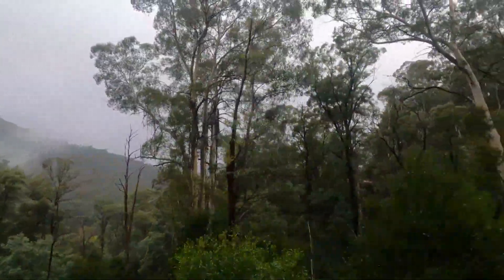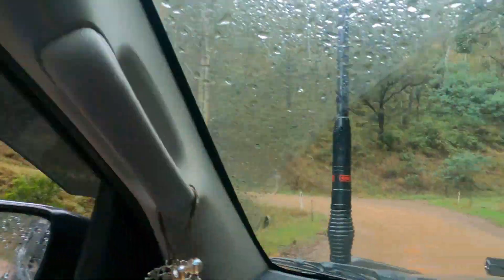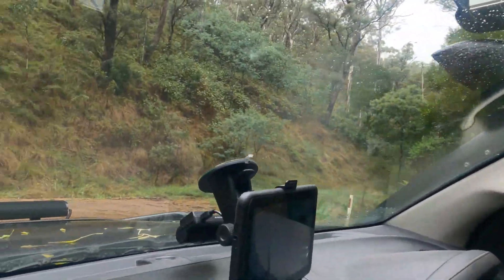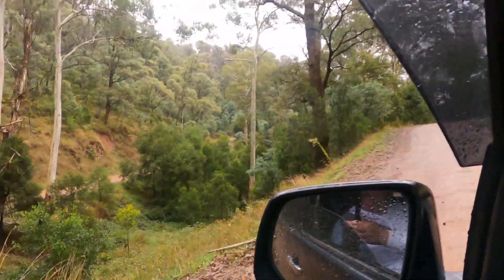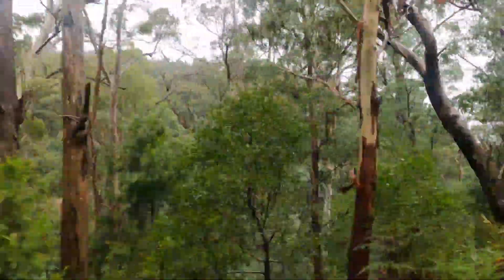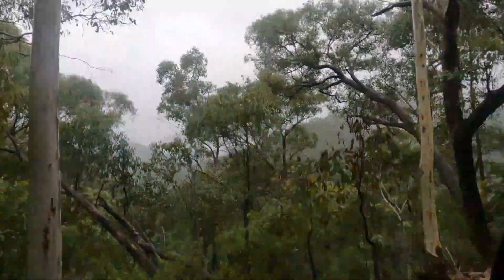We saw another group of riders down at Fry's Hut getting ready to go on a trail ride together. This is the Highcore Hills Historic Area, Alpine National Park. National Park roads are usually pretty well maintained - they have a lot of traffic so they try to stay on top of them. But with rain and what not, you never know what's around the next bend.